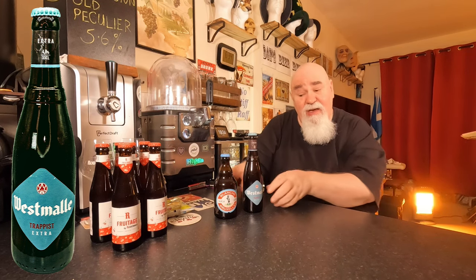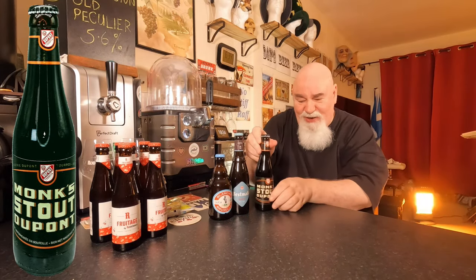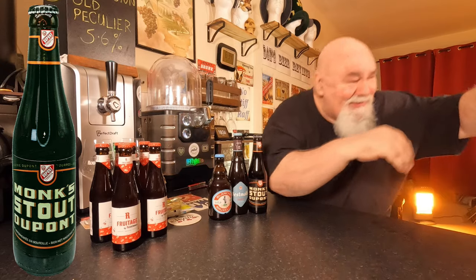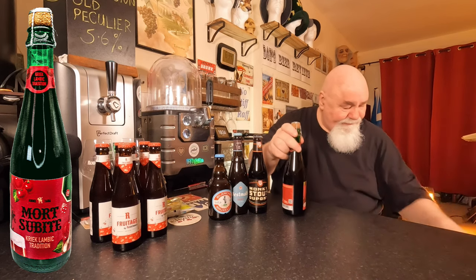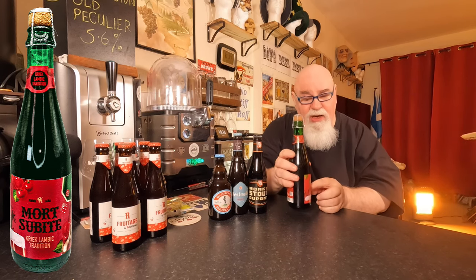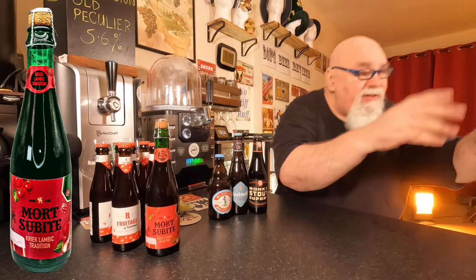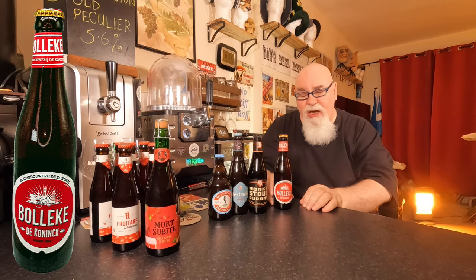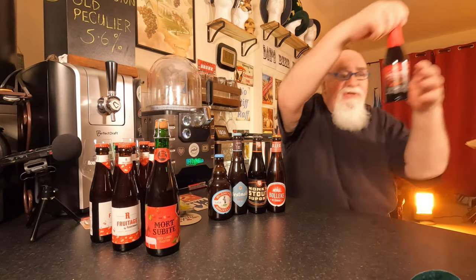Likewise, Westmalle Trappist — because I've had that before. That's the danger with these subscription boxes. Mort Subite — a kriek. That was one of the ones I ordered, but there was a lot of fruit beer and tap beers. Bolleke De Koninck — I just reviewed that recently, really nice beer. So that's Beer Club.